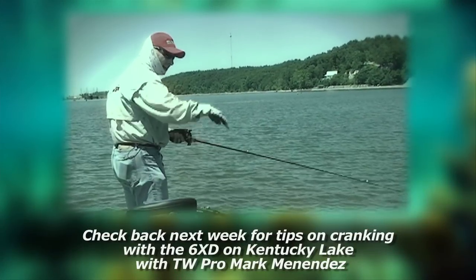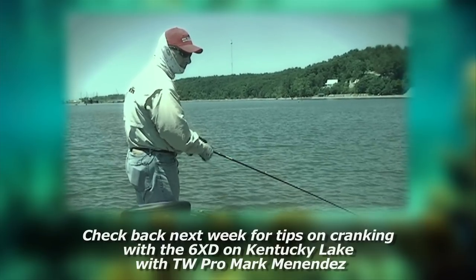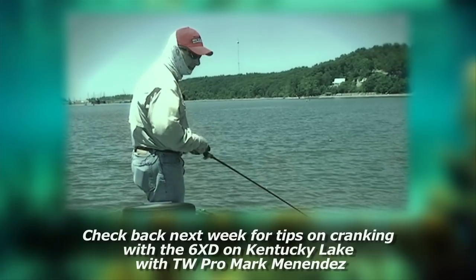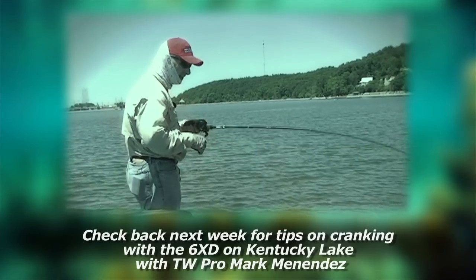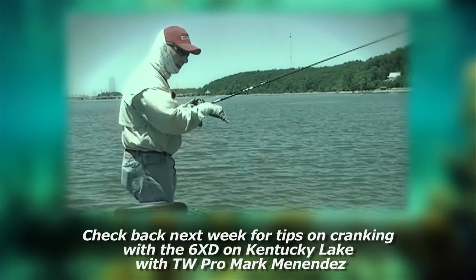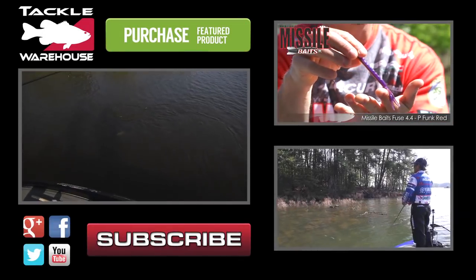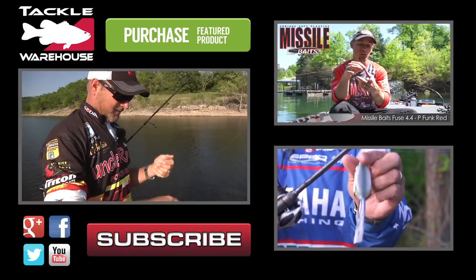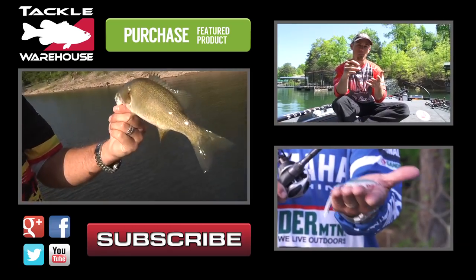Normally when that bait deflects off that pile of rocks, that's when you get bit. That's your job — you've got to have a bait that will get down and hit the bottom. The deflection is the key. It creates a lot of racket, and when that crankbait does something goofy, that's when you get bit. And when you do that, you catch big giant smallmouth like that. Look at the size of that fish — look how fat he is.